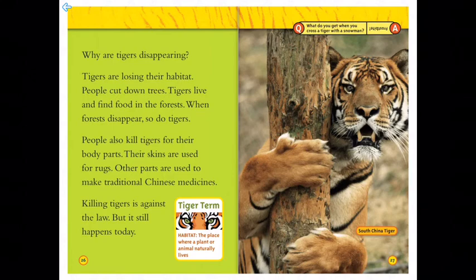Hey, what do you get when you cross a tiger with a snowman? Frostbite!